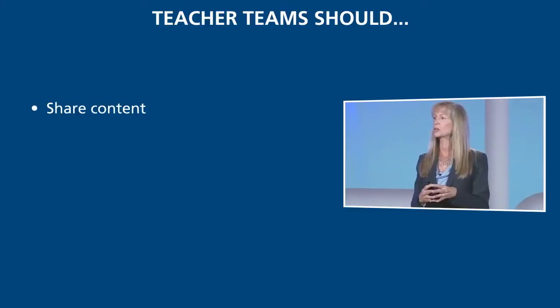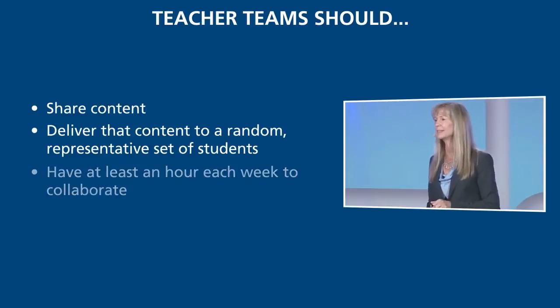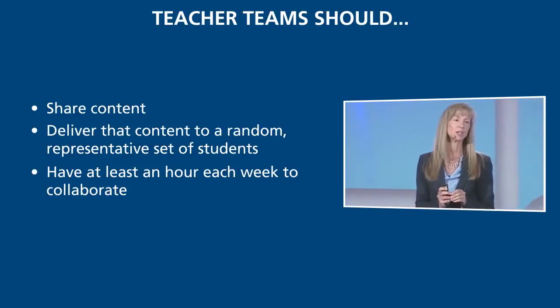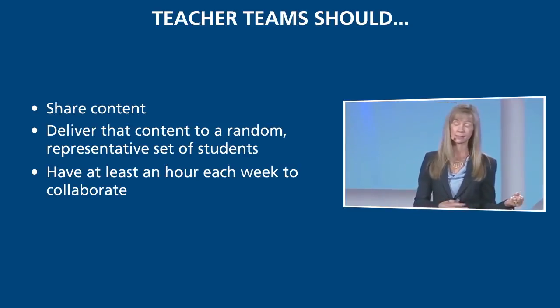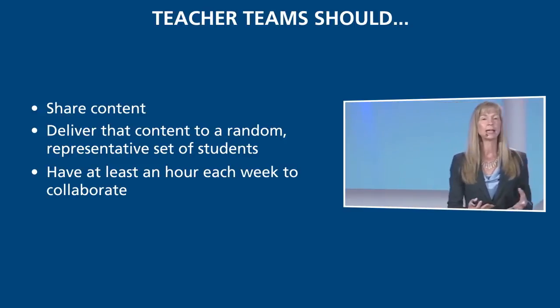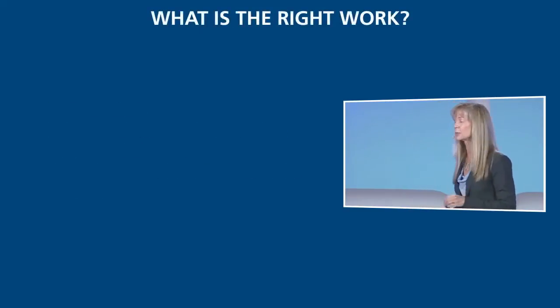For the sake of this process, I want you to imagine a team of teachers. You can pick the grade level, pick the course. They could be a team of art teachers, physical ed teachers, career tech teachers, math teachers, or third grade teachers. The teachers on that team share content and deliver it to similar kinds of kids. They've been given at least an hour carved into their contractual work week for protected collaborative time. In other words, the team makes sense — it's just common sense that we would work together and we've got time to do the work. Then the question becomes: what does the work look like? What is the right work?